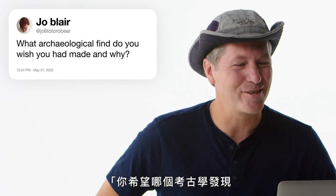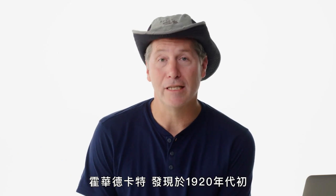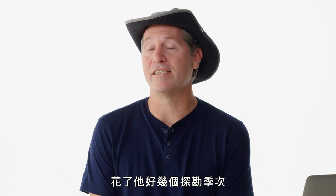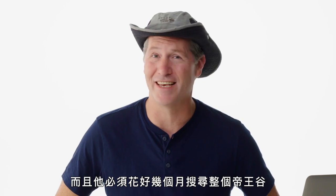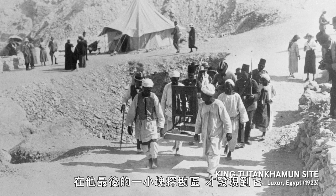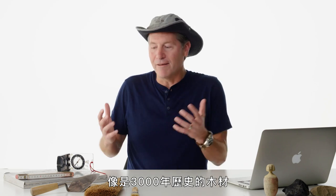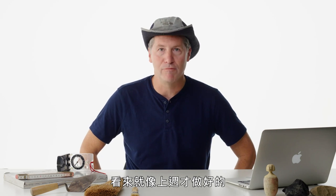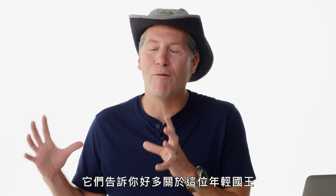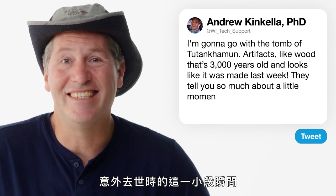Joe6 Totoro Bear asks: what archaeological find do you wish you had made? The tomb of Tutankhamun. Howard Carter in the early 1920s had to search through multiple field seasons and months in the entire Valley of the Kings. It was at his very last survey square. The artifacts are amazing — wood 3,000 years old that looks like it was made last week — and they tell so much about this little moment in time when this young king died unexpectedly.